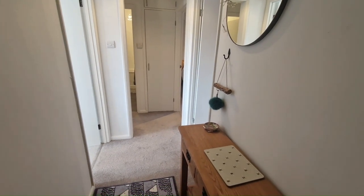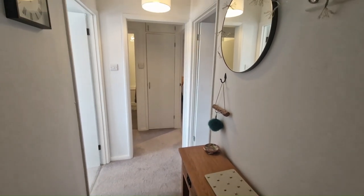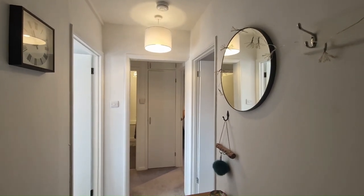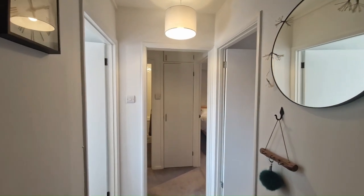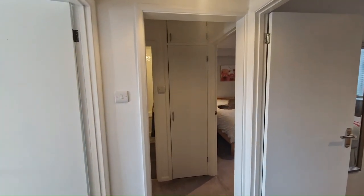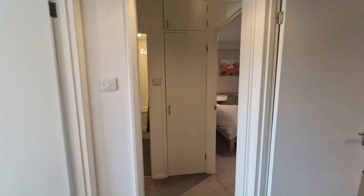Coming in through the front door of this beautiful apartment, we have a really nice hallway straight away. Straight ahead through the arch there, we've got a cupboard for coats and shoes. We've also got an airing cupboard which we'll come back to in a moment.